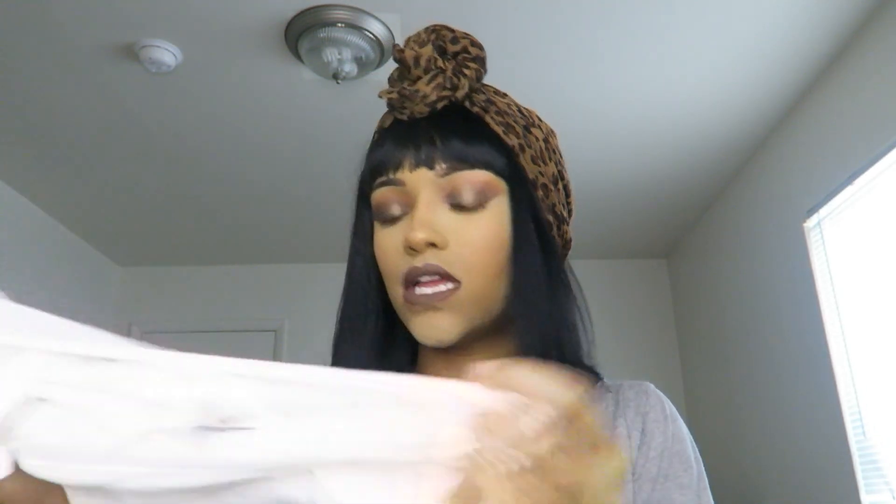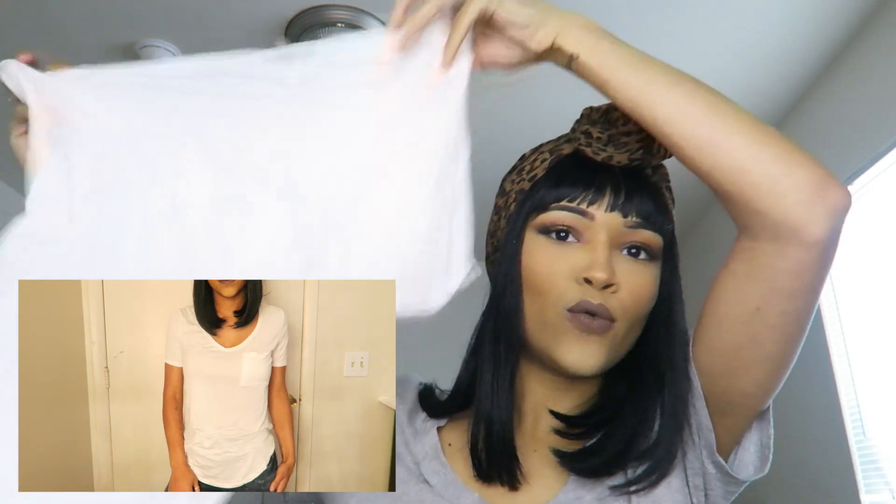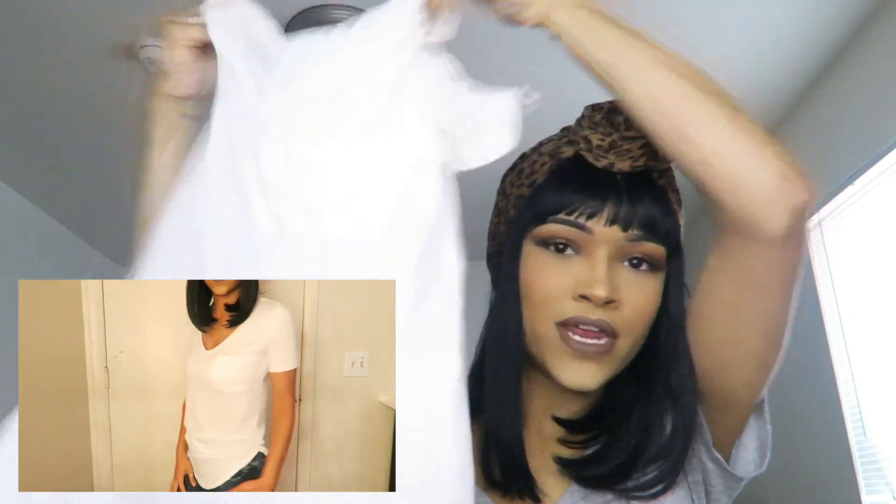I also got — this one is from Charlotte Russe — it's like a cute white flowy top. I wore it yesterday when I went on a little date. It's a cute summery, springy top and you can wear it with some nice distressed jeans and sandals. I could wear it with this look right here and be bomb. It's my little white t-shirt face — I feel like when you have your makeup on and your hair all done, it just works.